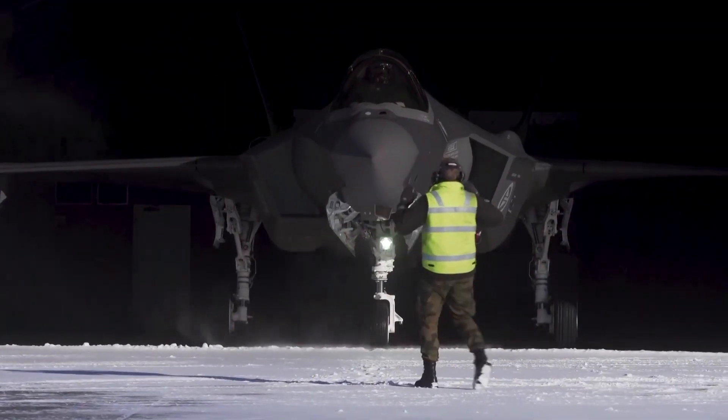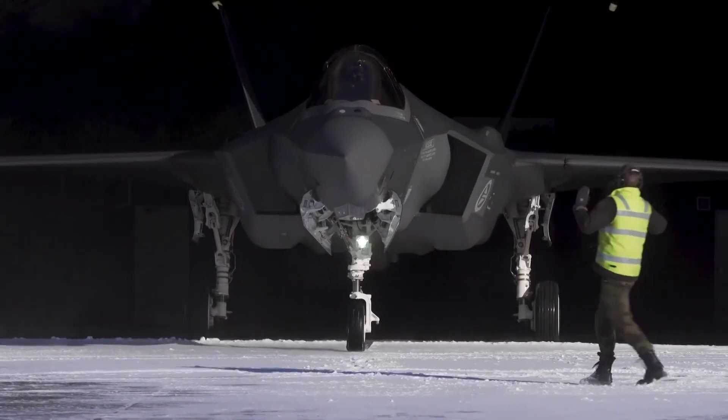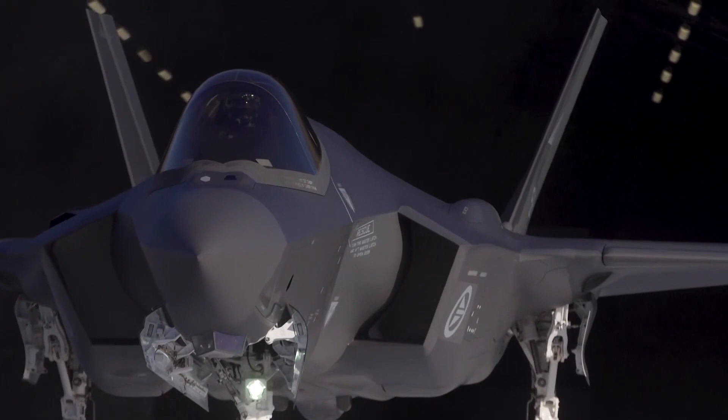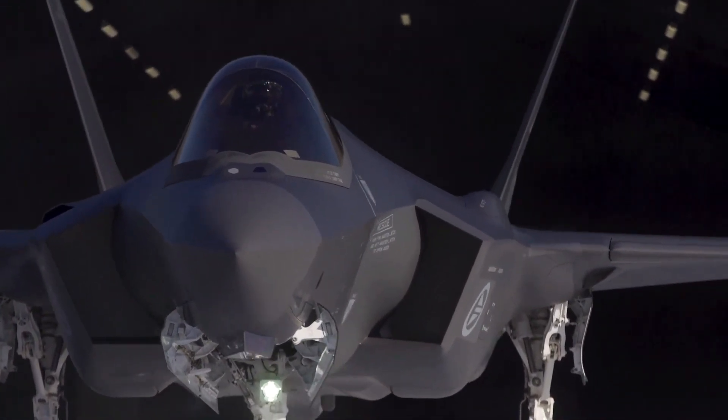The F-35 Lightning II, developed by Lockheed Martin, is a cutting-edge fifth-generation multi-role fighter jet that has become a cornerstone of modern air forces worldwide.